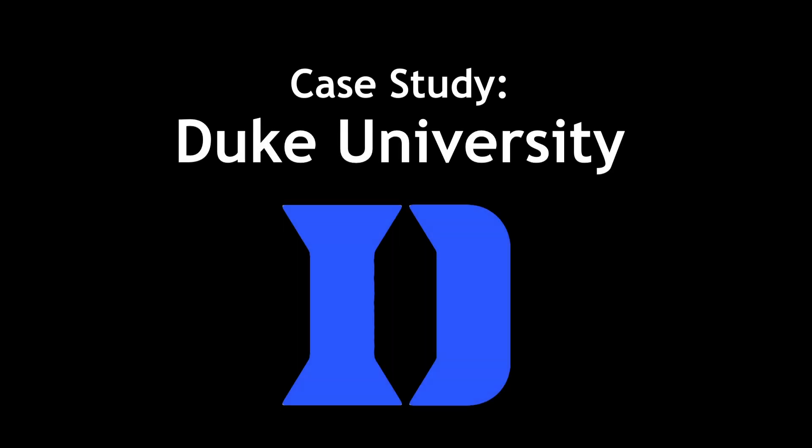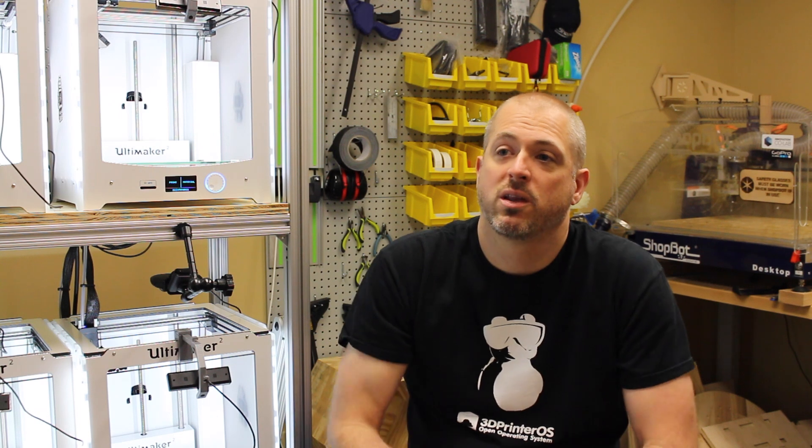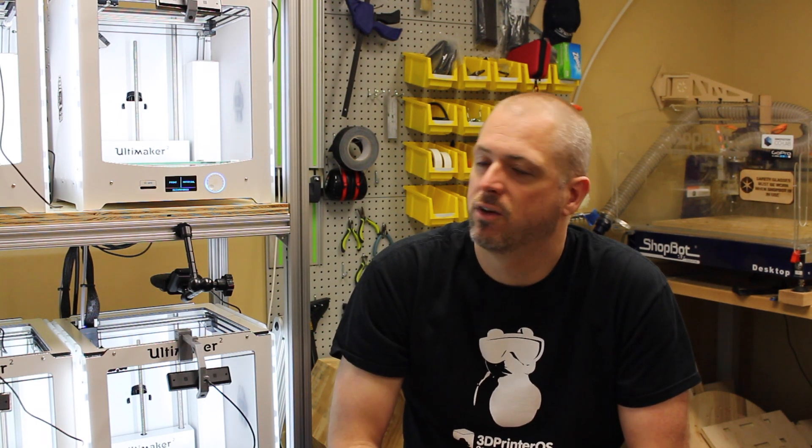I'm Chip Bovert. I'm a digital media engineer and emerging media technologist here at Duke University. I run the 3D print lab here at Duke University. I've done that since the idea emerged about two, two and a half years ago.